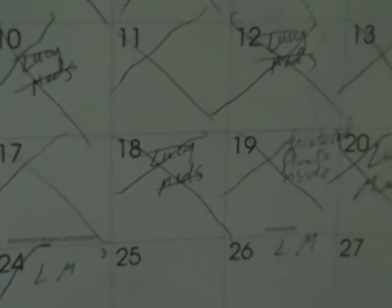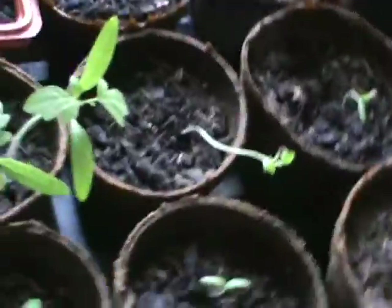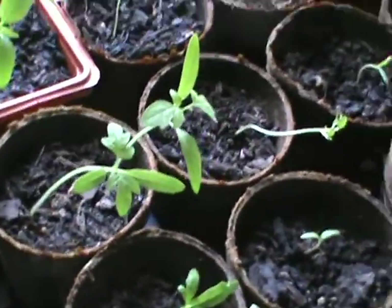It is 9:14 a.m. and it is June 24th, 2015. These are my inside plants.